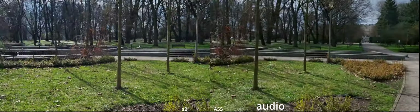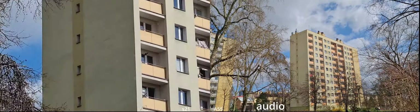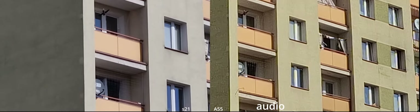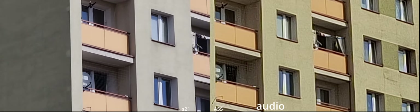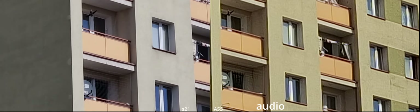Alright, telephoto. 10x on the S series and 10x on the A series — see the difference. It's definitely a sharper image with more details in the S series.